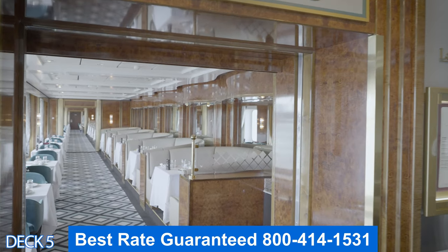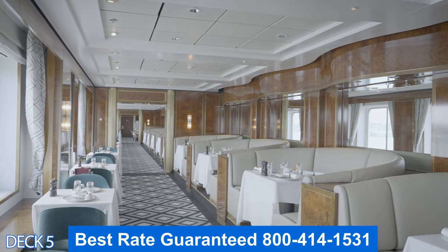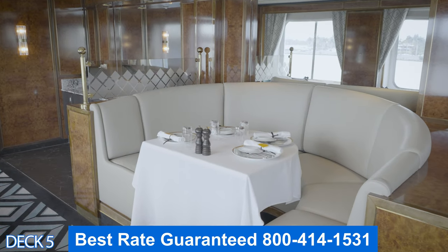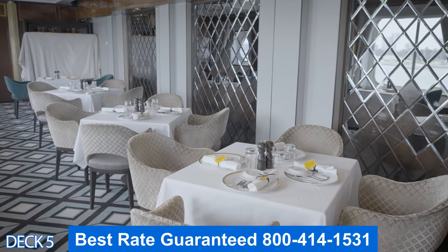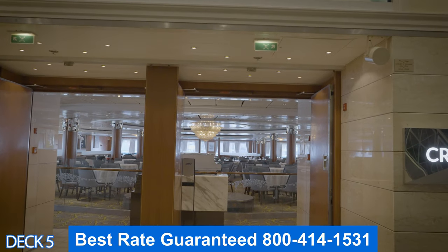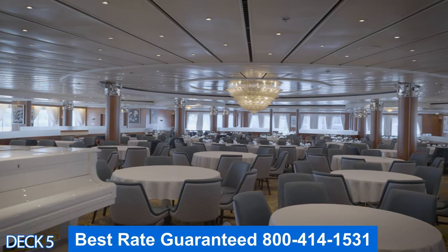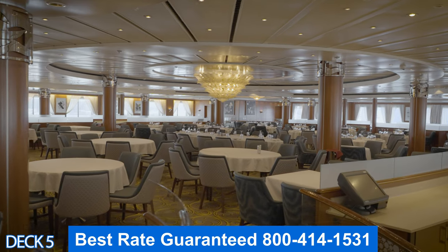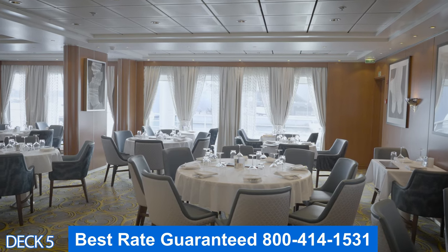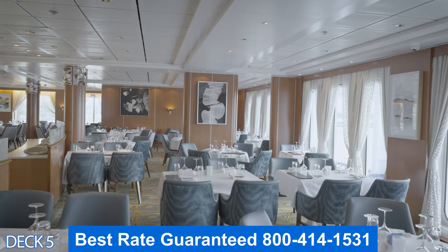This is Le Bistro, the French restaurant. It's an elegant dining room with beautiful views of the ocean and a perfect spot to have a romantic dinner. Keep in mind it is part of the specialty dining. This is Crossings, which is also part of the complimentary dining. You can just come in whenever they are open, and they're open for breakfast, lunch, and dinner.